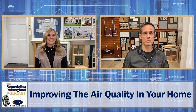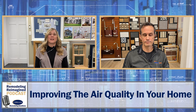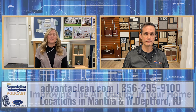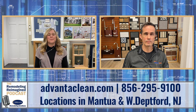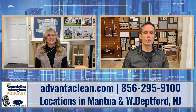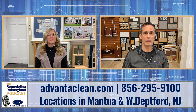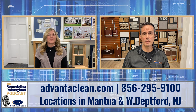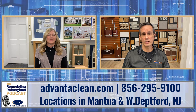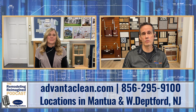Absolutely, and it's important to stay up on that. Thank you so much. Again, we're talking with Dave Parker. Dave, maybe you could tell us where folks could reach you — your website or phone number. Certainly, thanks so much again, Cindy, for having me. We can be reached at www.advantaclean.com. Our office is located in Mantua and we have a shop in West Deptford, New Jersey. We can also be reached 24 hours a day, seven days a week at 856-295-9100.